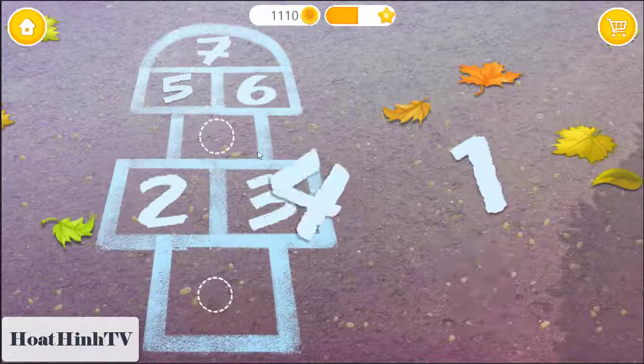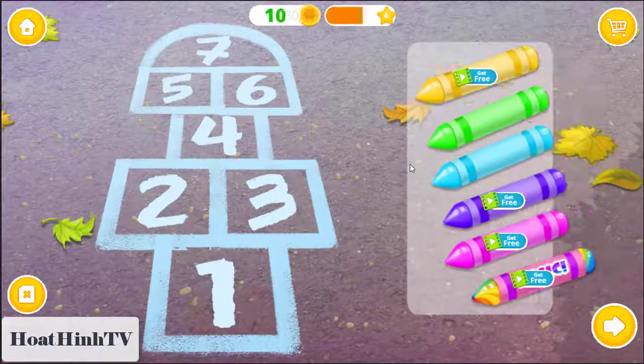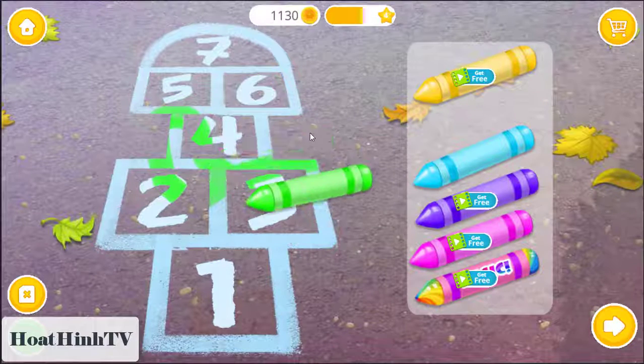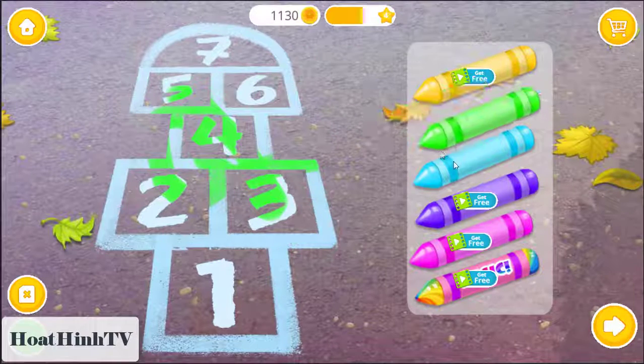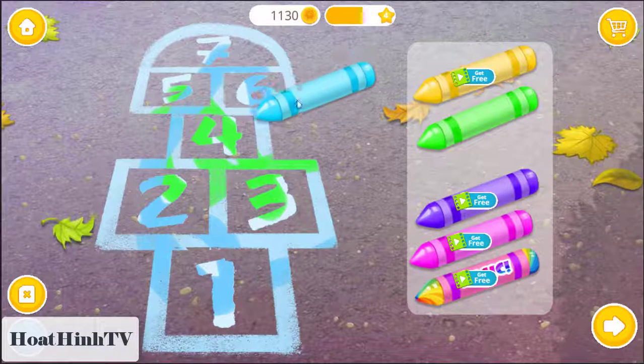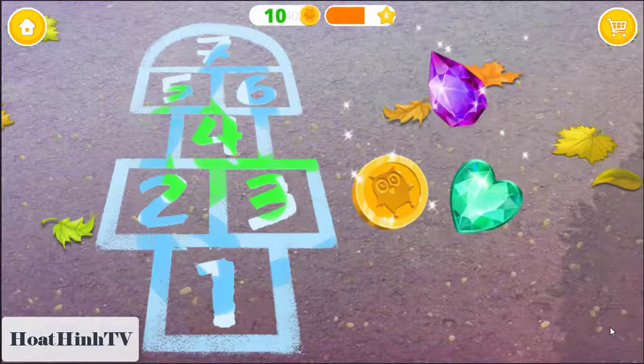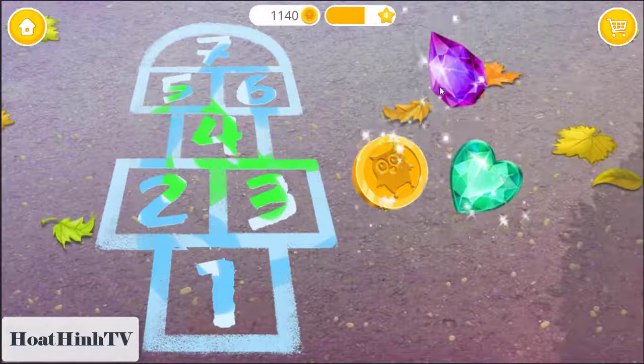Some numbers are missing. Five. Four. One. Let's color it. Yay! Good job, you are the best!